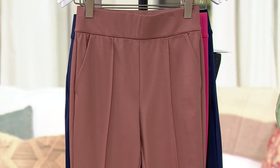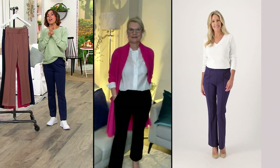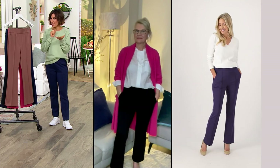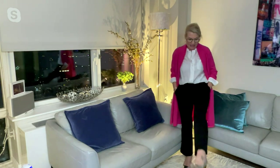Extra extra small through 5X — we do size inclusivity, whereas other stores don't always do that. And then we do three different inseams. I'm in the petite inseam, 27 inches. I'm 5'2½", this is the extra small. Then there's the regular inseam, 30 inches. Jackie, do you wear that one? No, I'm wearing the petite. I like a little bit more ankle. I'm 5'4", wearing them in the small — they've got so much stretch, so unbelievably flattering and forgiving and comfortable. I just love this length because it showcases a heel and I can wear it with a flat, anything.